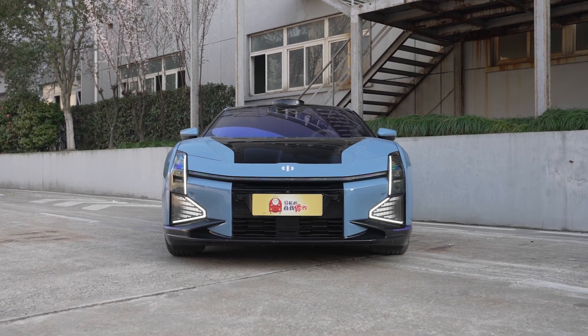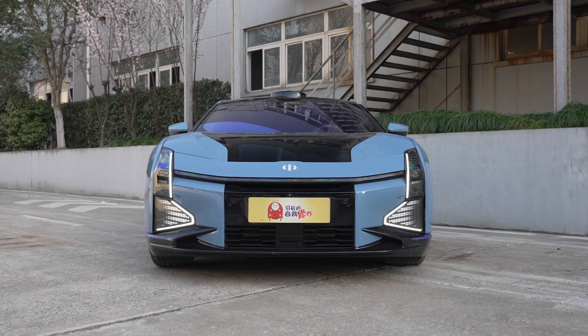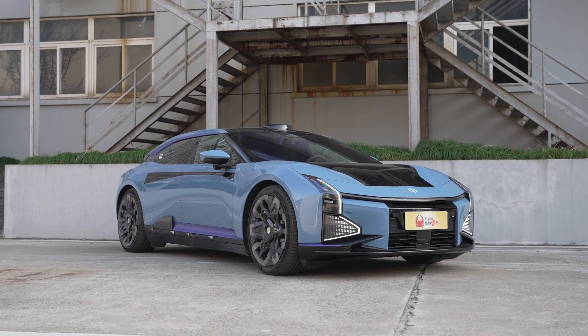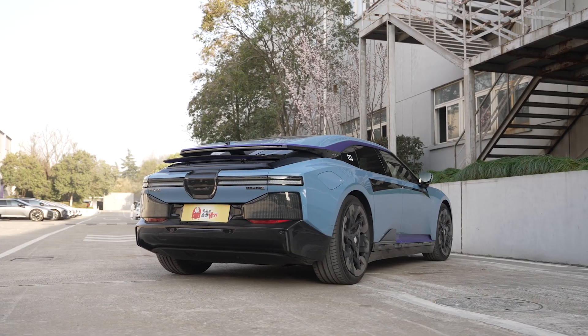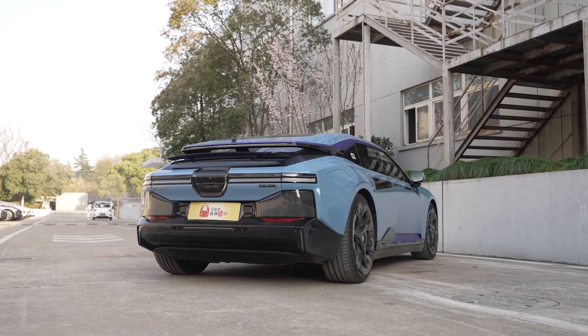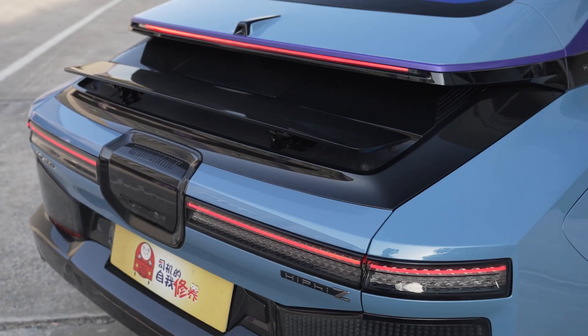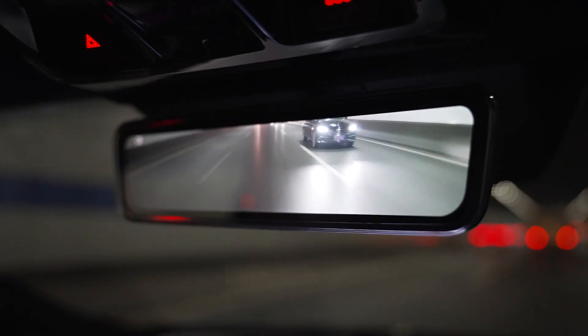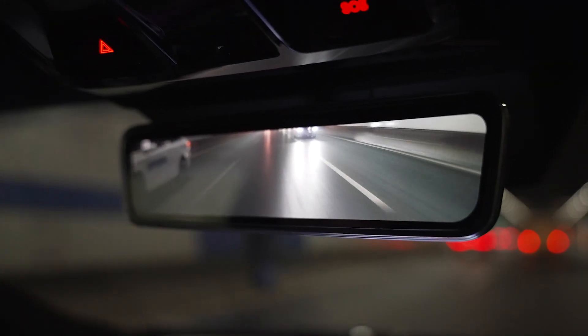Styling-wise, I think it kind of works. It's low and wide — the kind of car that can easily fit into a superhero movie. The rear is quite busy, and with all of that going on, you can't really see out of the back. It uses a digital centre mirror, so they can go even crazier on styling.